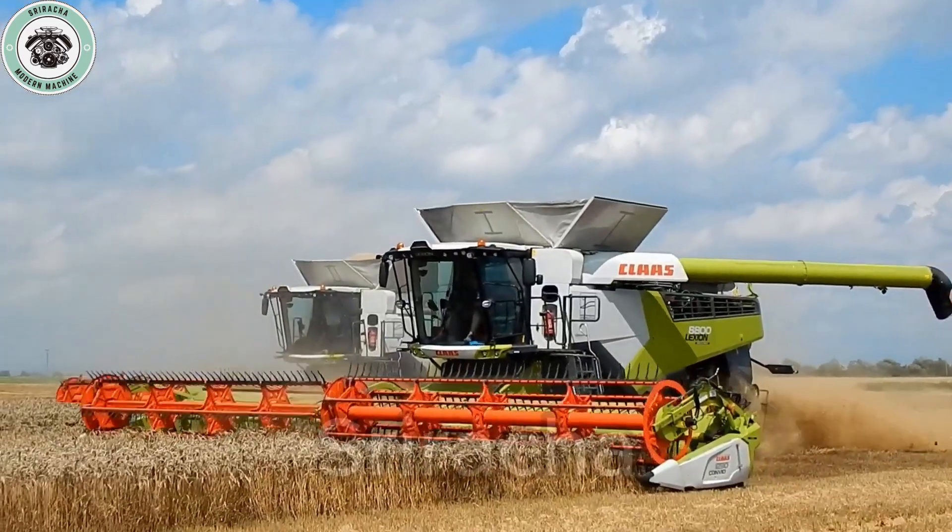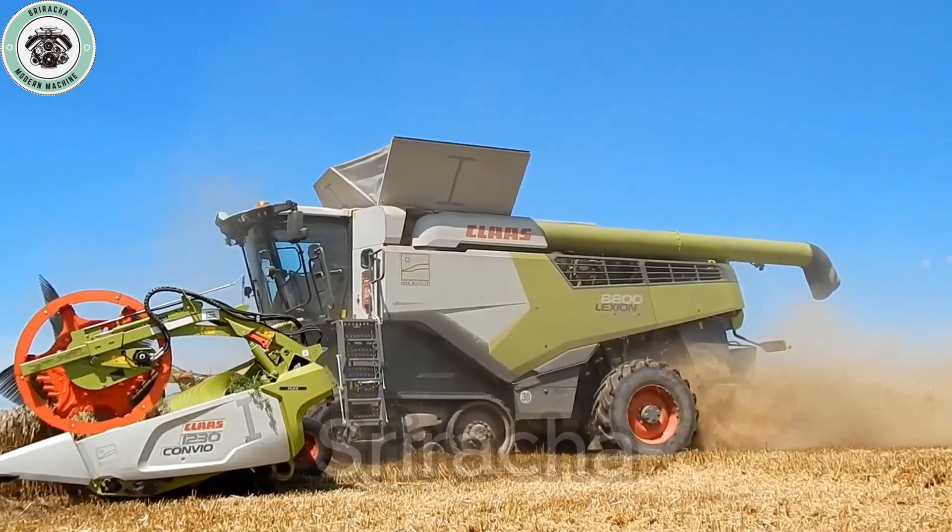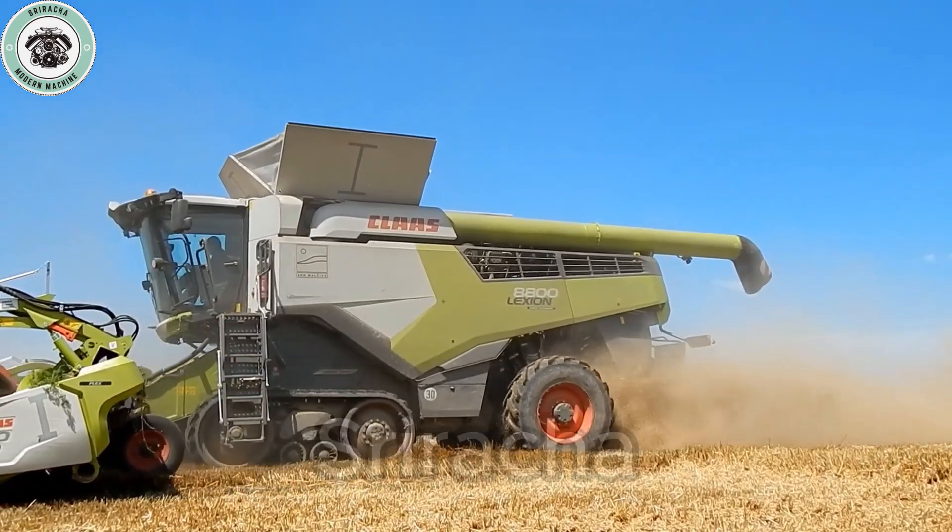The Lexion 8800TT, a product of CLAAS, is not simply a harvester, but a symbol of innovation and outstanding performance.